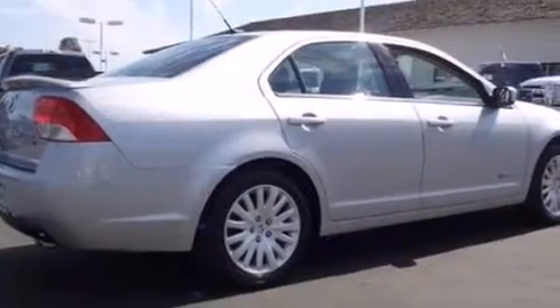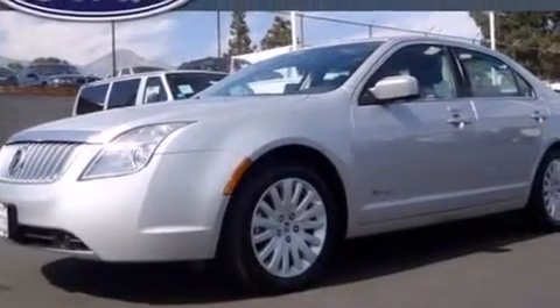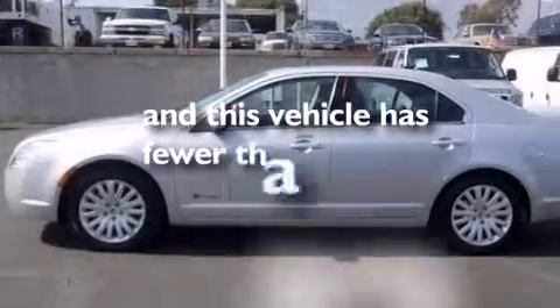Additional features include rear seat childproof door locks, an auto dimming rear view mirror, front and rear reading lights, and this vehicle has less than 33,000 miles.